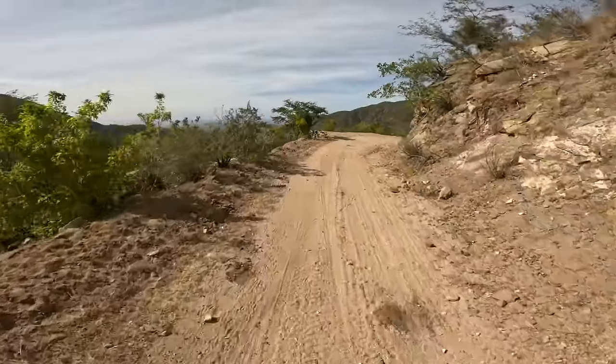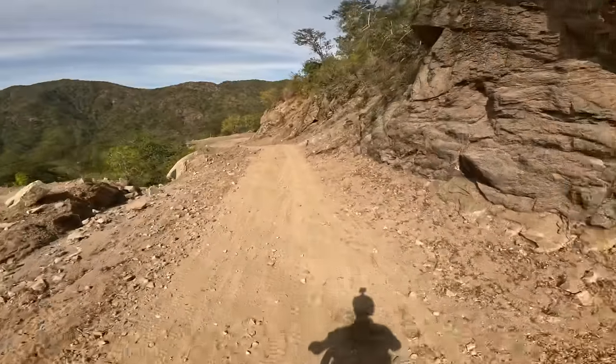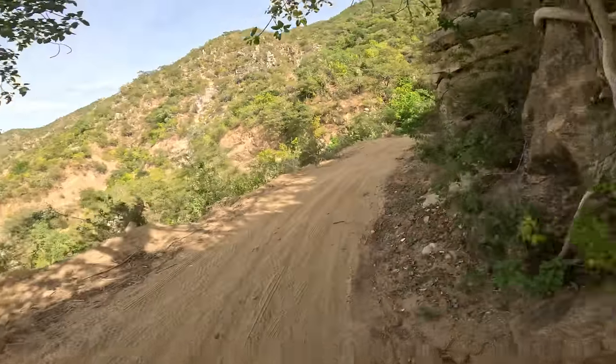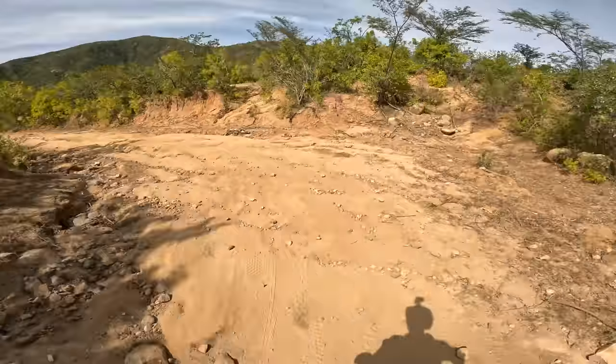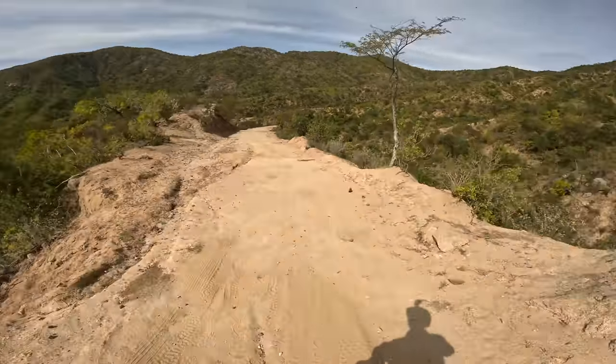This side of the mountain is way steeper than the other side. Right now I'm on a nice smooth patch but there are lots of technical sections. As a rule of thumb, when I'm on a bikepacking adventure, usually in the middle of nowhere, far away from services, I don't go nearly as fast downhill as I would if I were home — for obvious reasons. I don't want to hurt myself or my bike way out here.